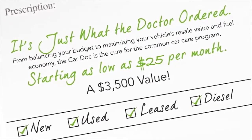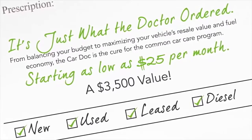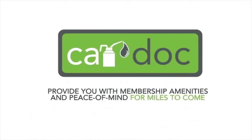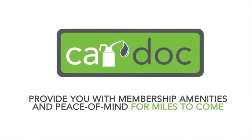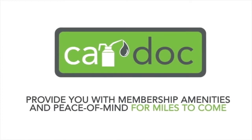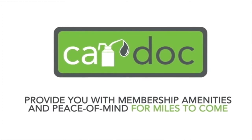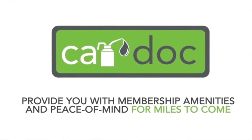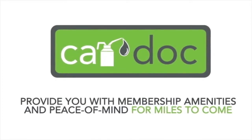So whether you're buying a brand new vehicle or a new-to-you vehicle, the CarDoc program will provide you with membership amenities and peace of mind for miles to come. In fact, if you're purchasing a pre-owned car, truck, minivan, or SUV, you will receive a complimentary two-year CarDoc membership covering six lube oil and filter changes and three tire rotations.